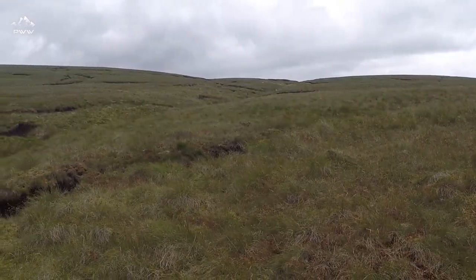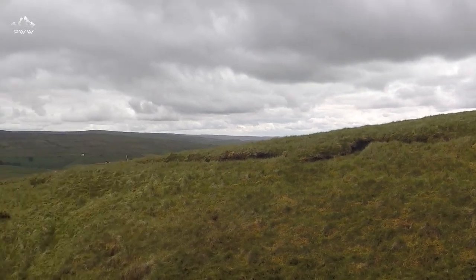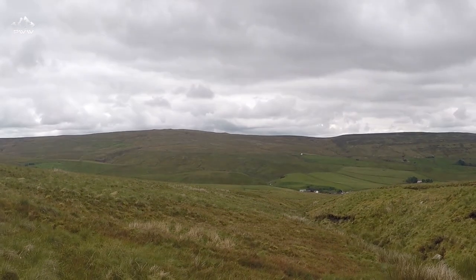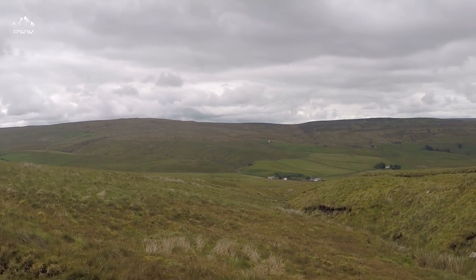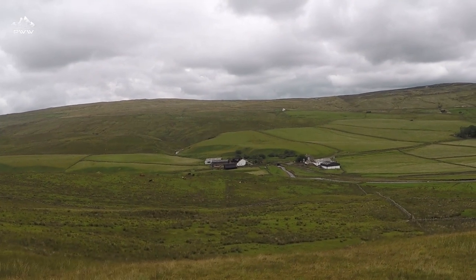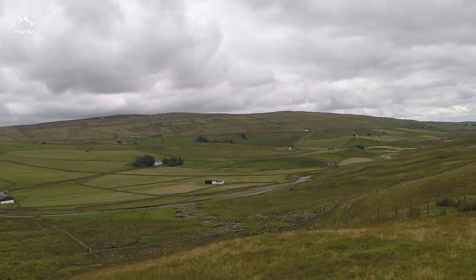We've come down off the top. There's plenty of bogs for us to navigate around. You may just hear the stream in the background — that's Piddersgill Sike. We're going to be following this gully down to the small crop of white houses at the bottom. It's a very gentle descent from the top. As we come down off the fells, the river crossing looks pretty straightforward. Just between these farm buildings there's a bridge, and then we're heading on down the valley.